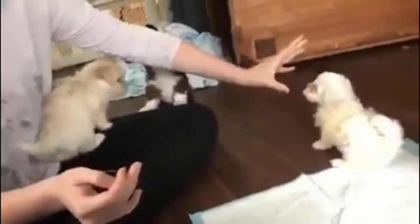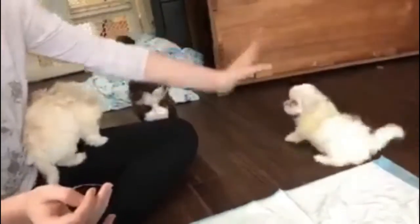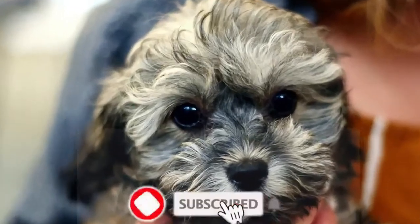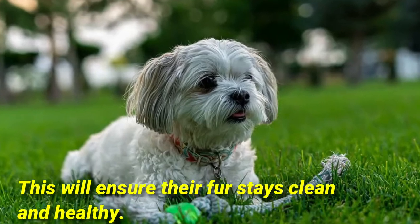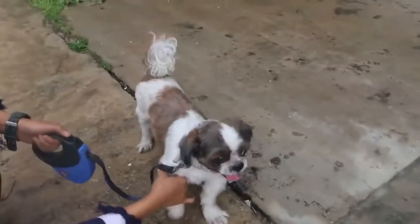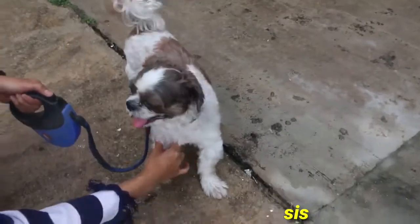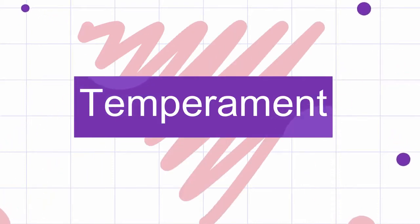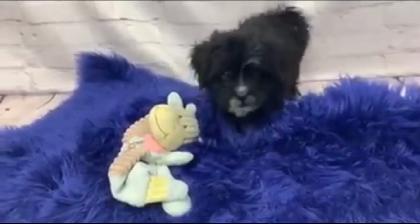Brushing them regularly also helps prevent the build-up of knots and matting. On the other hand, the Shih-Poo's grooming requirements will vary depending on what type of coat they have. If they have the Poodle coat, you should brush them at least a couple of times a week and take them to have their coat trimmed every six to eight weeks. If they have the Shih Tzu coat, you are going to have to brush it every day, as they get tangles easily and will need to have dirt and debris removed from their coat regularly.